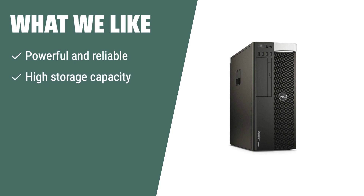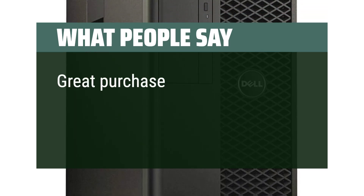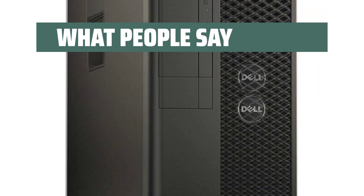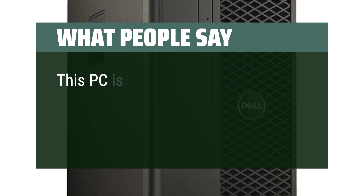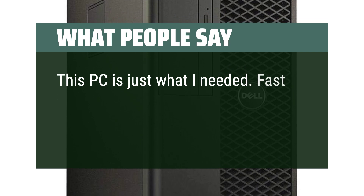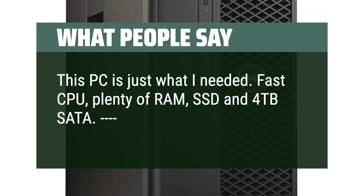What we like: For a reliable and powerful server that's perfect for a variety of applications, the Dell Precision T5810 workstation server is the way to go. With high storage capacity and powerful performance, it's a great choice for any business or personal use. What people say: Great purchase and perfect for home lab. Good working 3 months later. This PC is just what I needed — fast CPU, plenty of RAM, SSD and 4TB SATA.